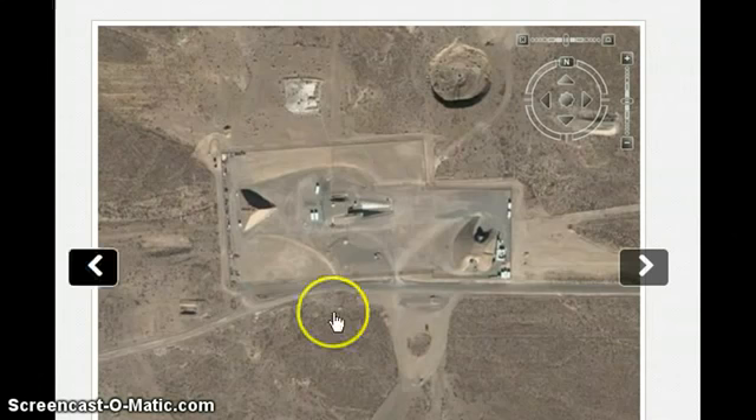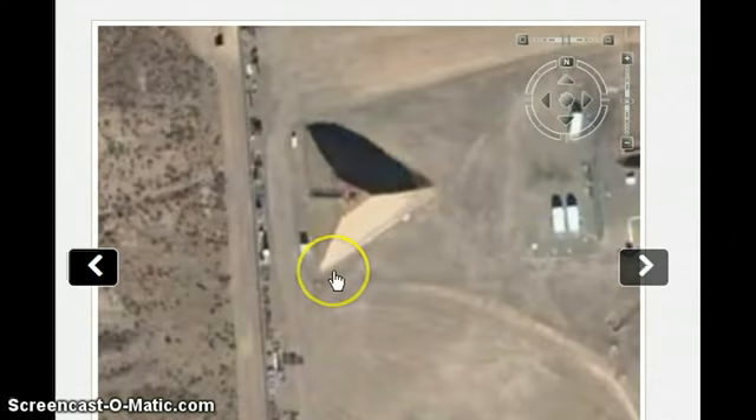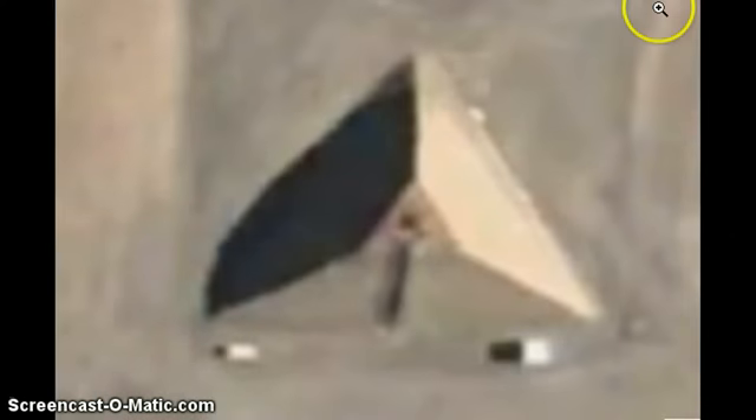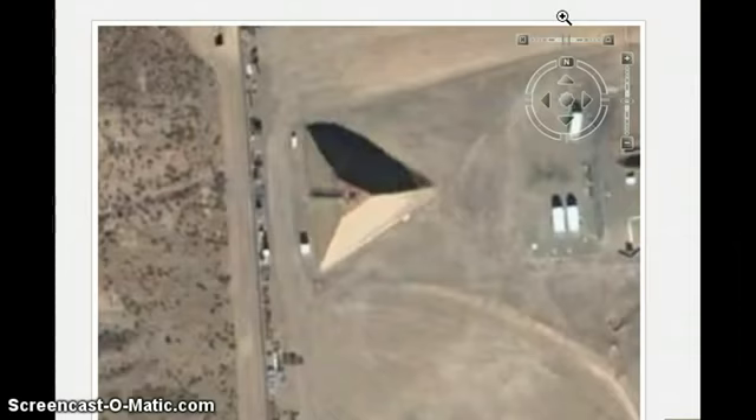You can see it here in this image. You can see it even better right here in this shot. And up close, real good right here. It is a huge pyramid. The question is, what is it for?